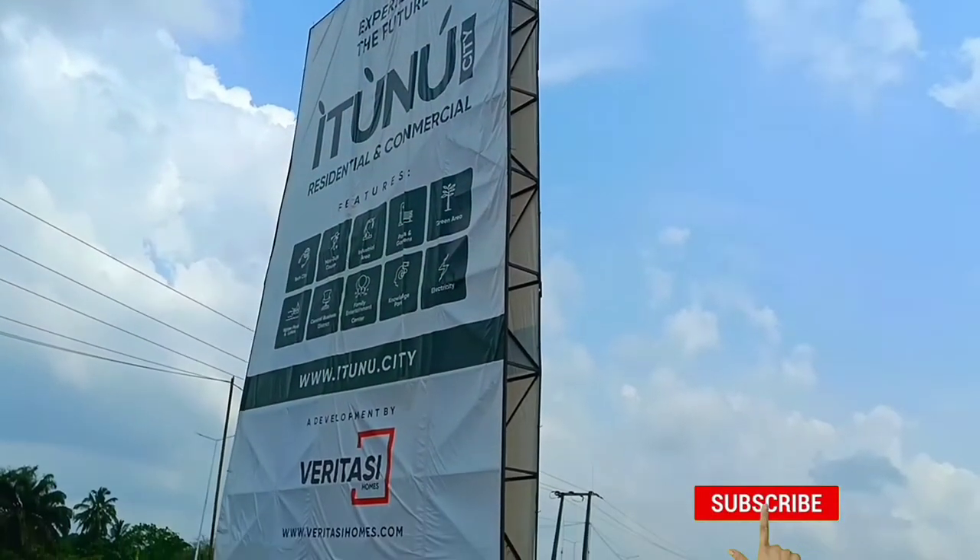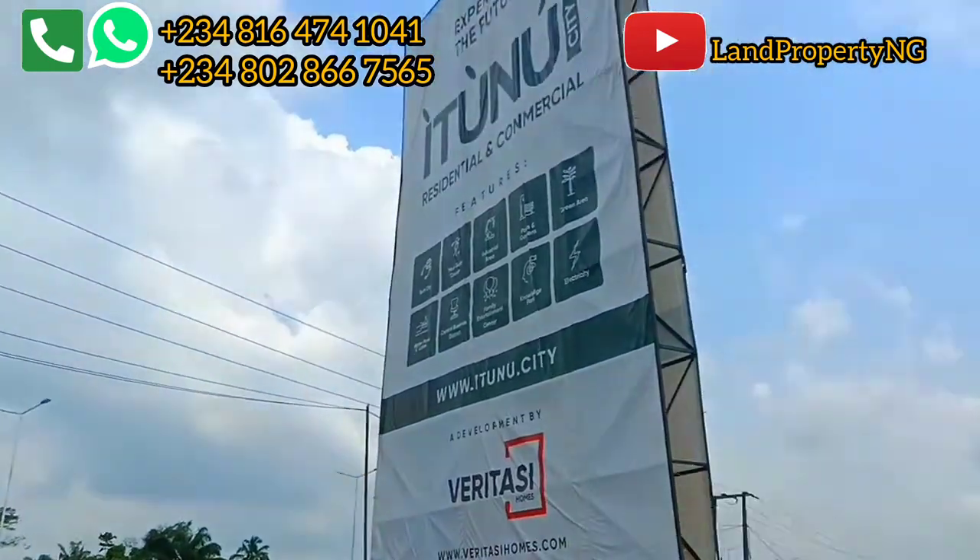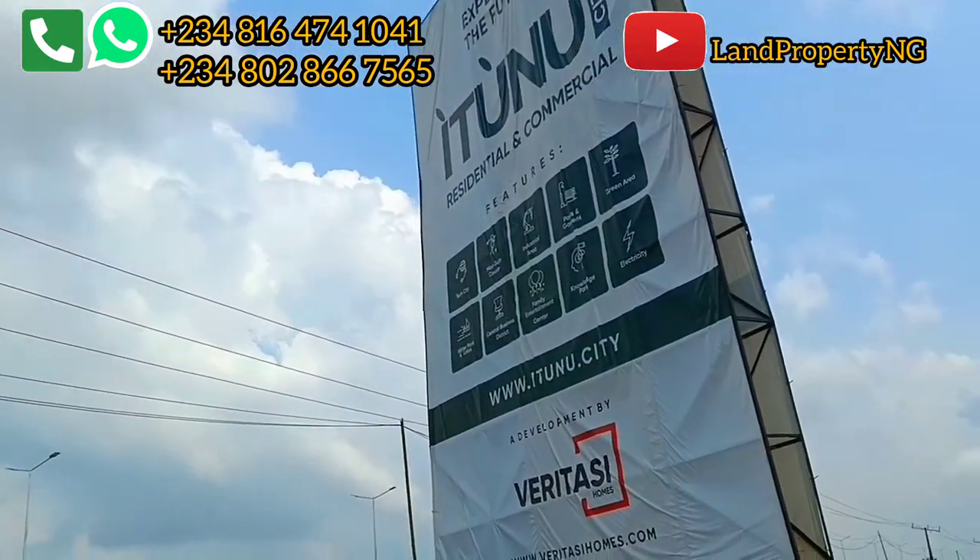Has there been an improvement or has the money just stopped? Please kindly stay to the end of this video — let me help you out. I'm right here in Itinu City, right here in Ibeju Leki, to give you the update on this estate.